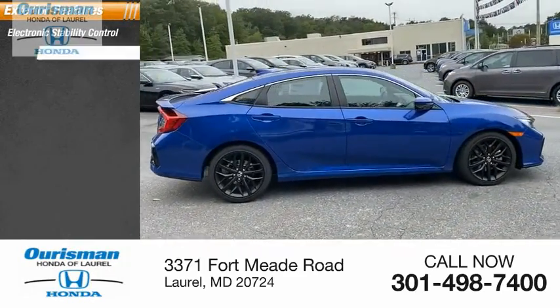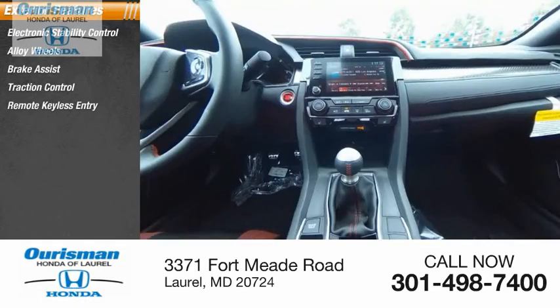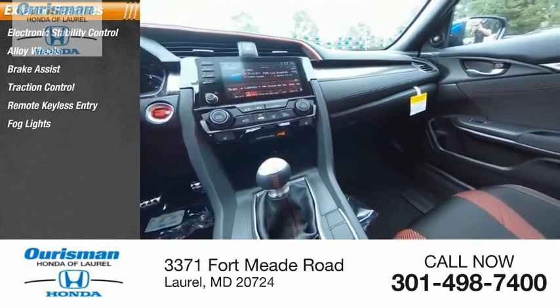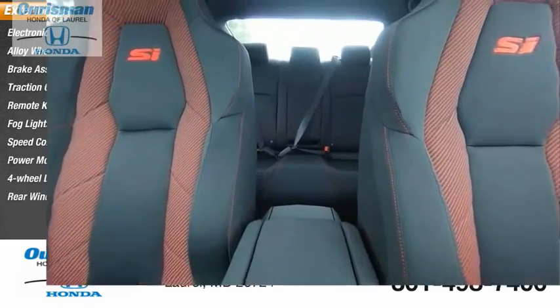Electronic stability control, alloy wheels, brake assist, traction control, remote keyless entry, fog lights, speed control, power moonroof, four-wheel disc brakes, rear window defroster.